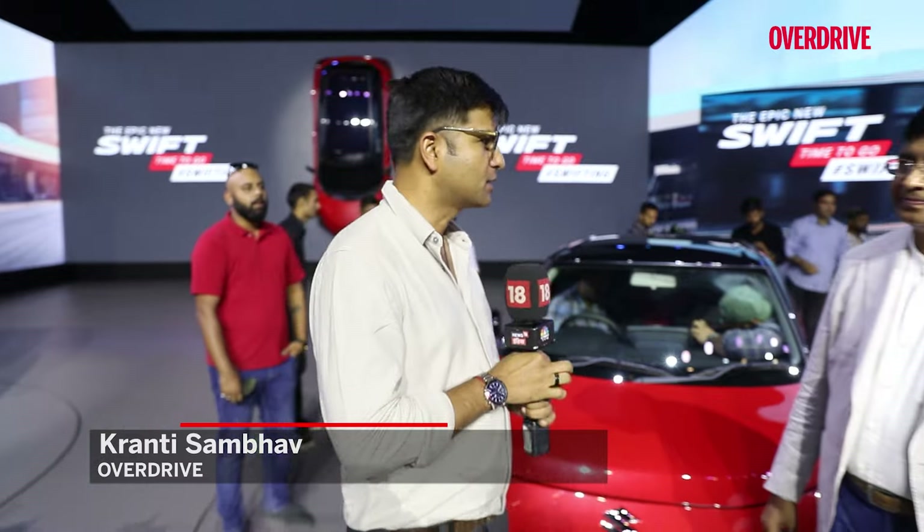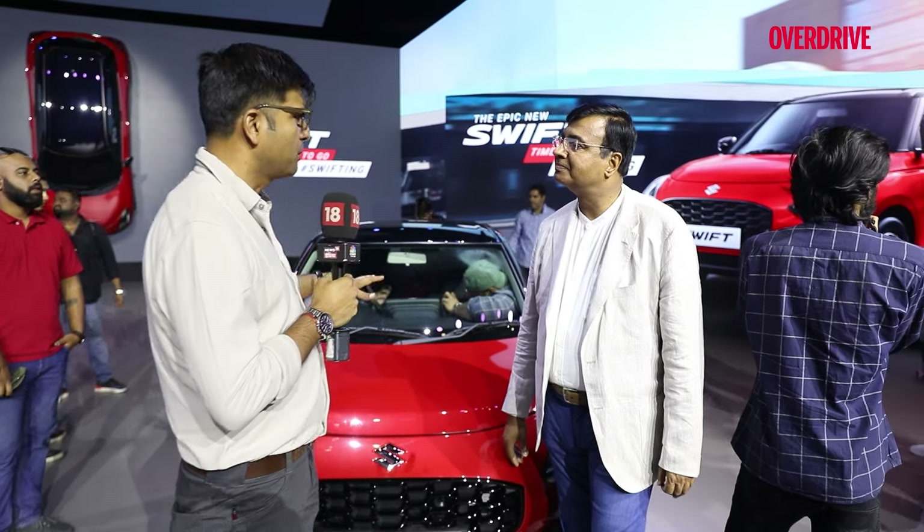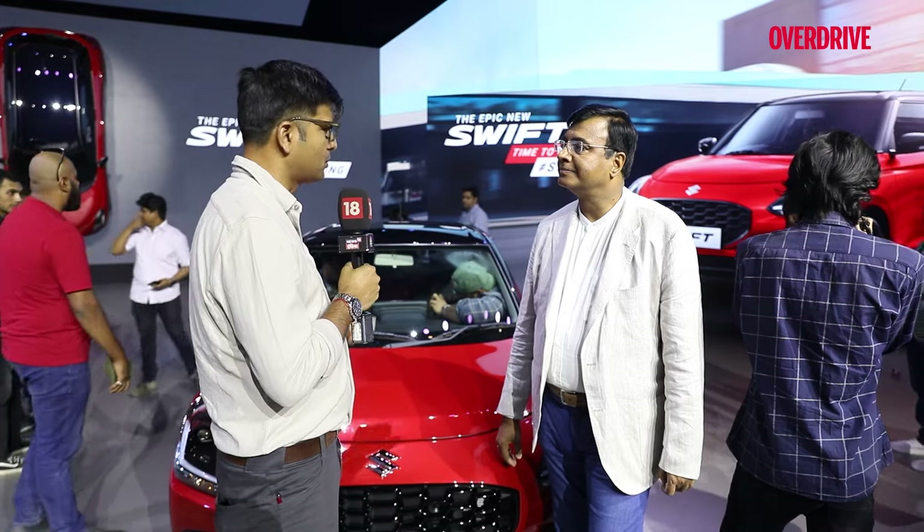We're here to talk about the new Marathi Suzuki Swift, and to know more about it we have Parthosan with us. Thank you so much for taking your time. First question: what are the main highlights of the new Swift?